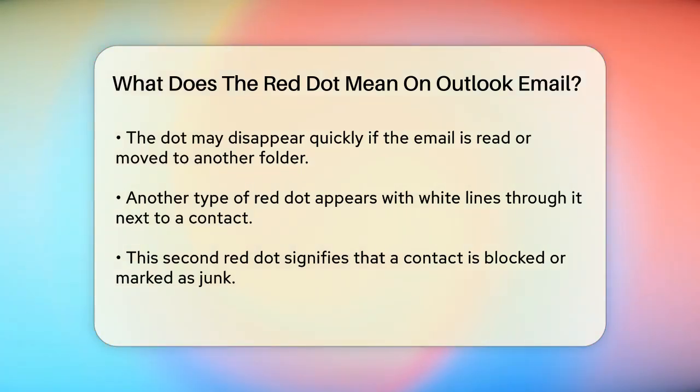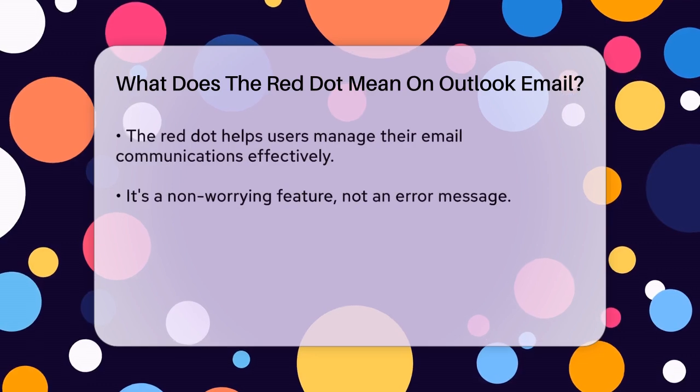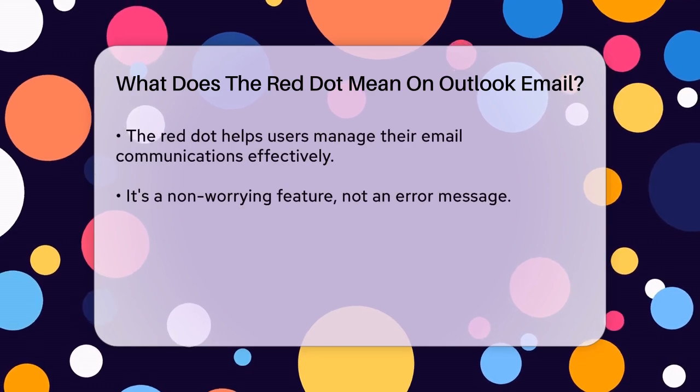So if you see this dot, it's a sign that you should check your emails because there's something new there. Sometimes this dot might appear and then disappear quickly. This can happen if the notification is brief or if the email is marked as read or moved to another folder.